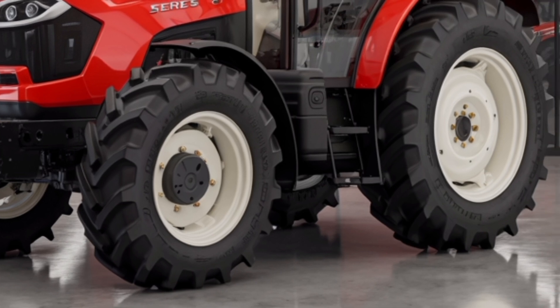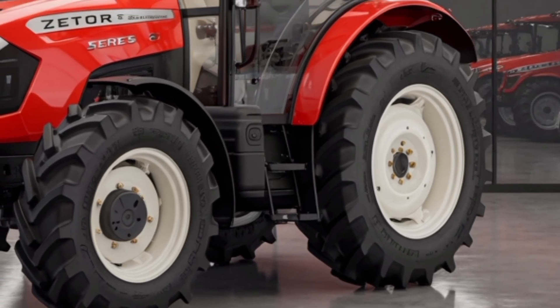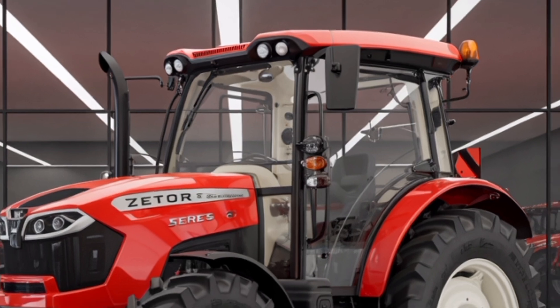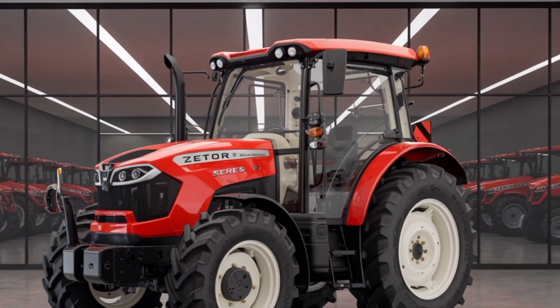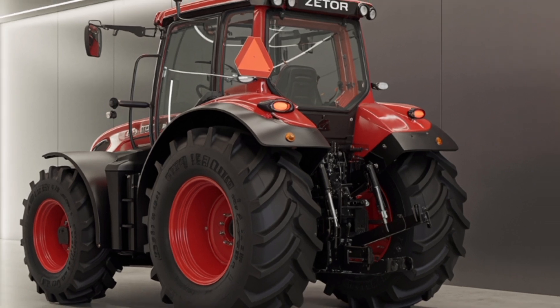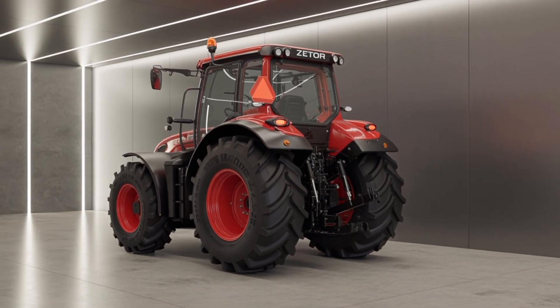The 2026 Zetor Series 6 4x4 tractor is a powerful and reliable machine engineered for modern agricultural needs. Built with advanced technology, high durability, and operator comfort in mind, it's designed to meet the demands of today's professional farmers and contractors.